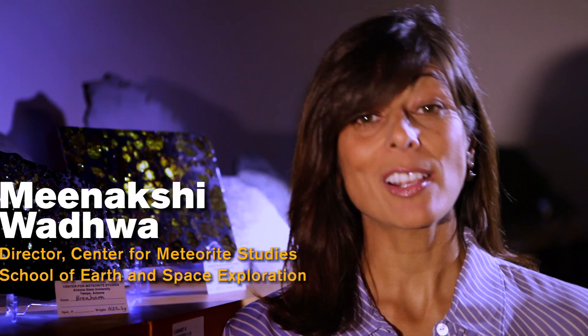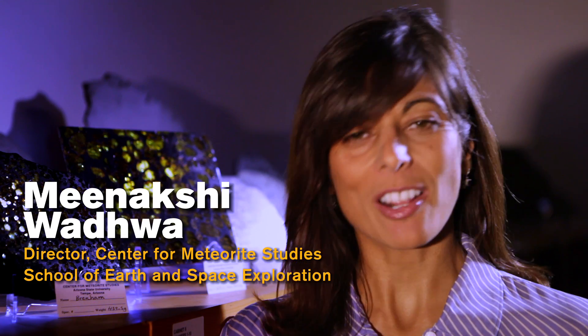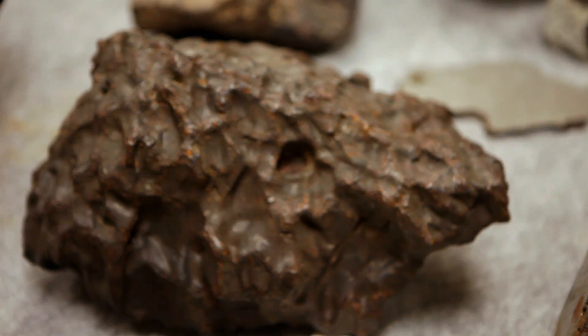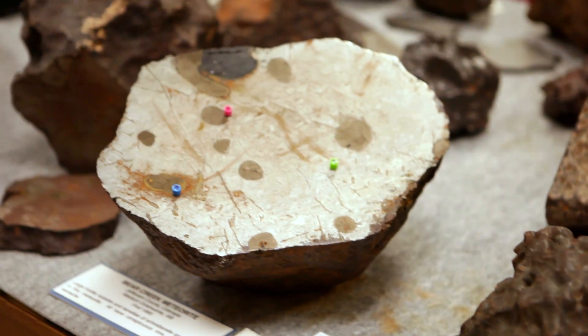I've always really loved rocks, and as a kid I used to collect lots of different rock types. I studied meteorites because I learned very quickly that meteorites can tell you not just about how the earth formed, but about how the solar system forms.